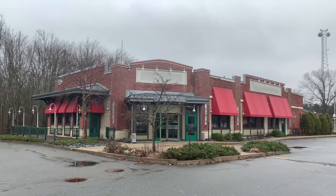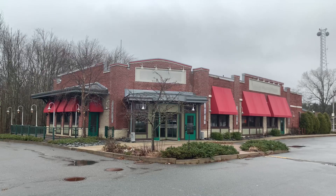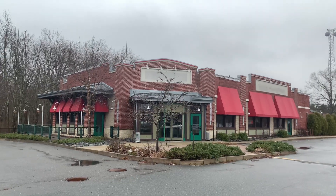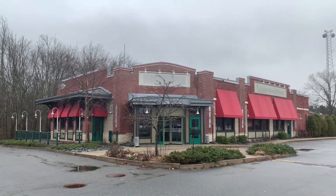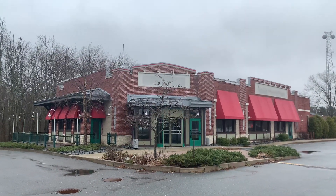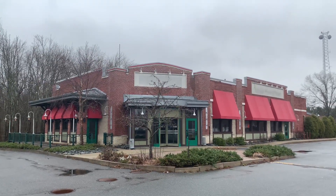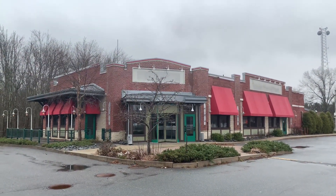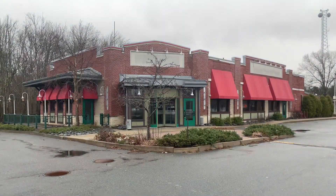Good afternoon everyone, the Beard Traveler here. Today's adventure brings us to Taunton, Massachusetts — more specifically, this abandoned Uno's Pizzeria and Grill. I looked it up just before we got here. It's been abandoned for about two and a half years. The reason why it closed is because Uno — the company — they rent out these buildings, and when you don't pay your rent, the landlord wants you out.